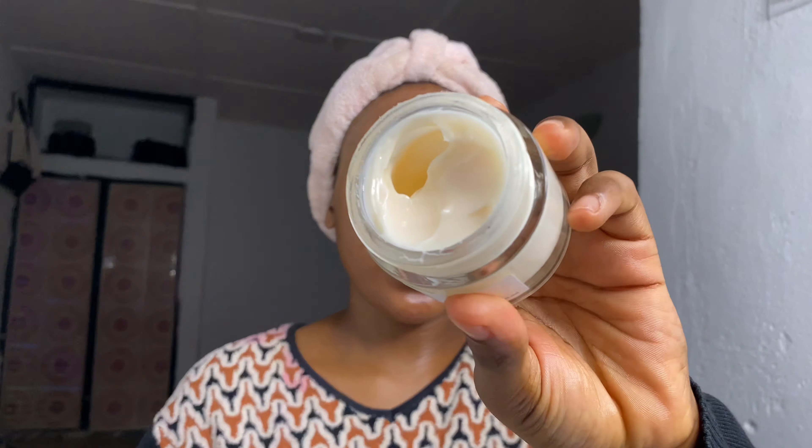Lastly, I'm using this moisturizer from Mixsoon. It's a very good moisturizer, especially for the dry season. I use it on nights when my skin is exceptionally dry — and tonight it is very dry. See how thick it is; I really like the texture of this cream.